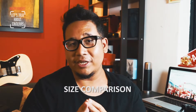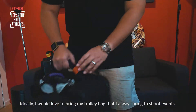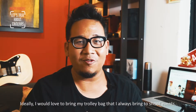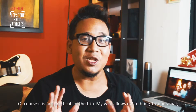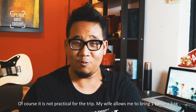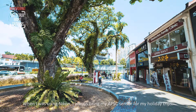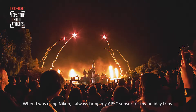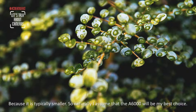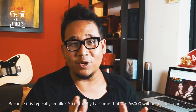My first point of consideration is size. Ideally I'd bring my trolley bag that holds two camera bodies and a couple of lenses, but that's not practical for this trip. My wife allows me to bring one camera bag. Last time I used Nikons I always brought my APS-C camera on holiday trips, because typically an APS-C camera is smaller and lighter. So naturally I assumed the A6000 would be my best choice.